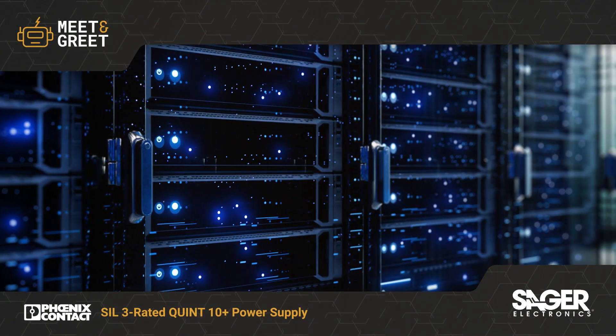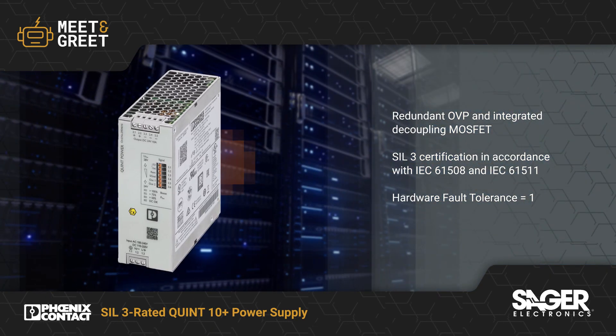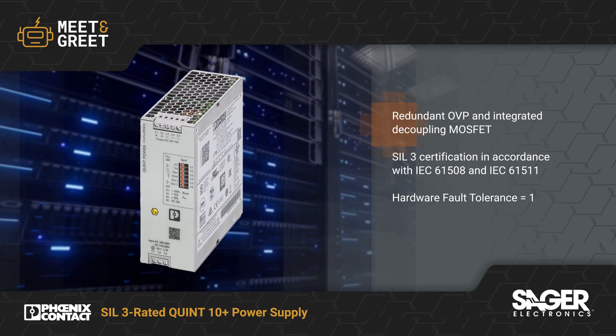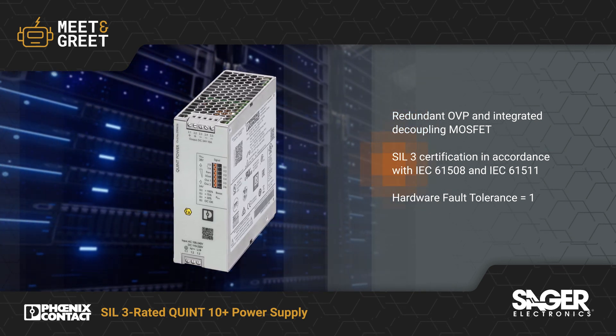The Phoenix Contact SIL-3 rated QUINT 10 Plus power supply is now available from SEGGER Electronics. The Phoenix Contact QUINT power supply offers engineers a single device solution, integrating a redundant over-voltage protection circuit with a decoupling BosFET to meet rigorous SIL-3 safety regulations without external components.